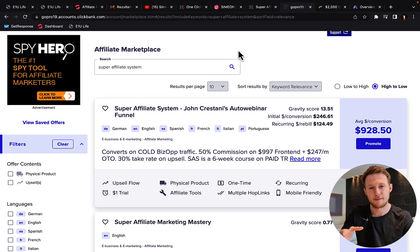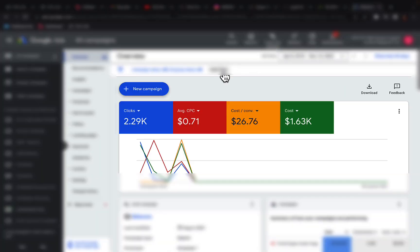So then it's time for you to get traffic. I'm using Google Ads as I have mentioned. So far I've spent $1,600 on just one account, one campaign, my first one this month.